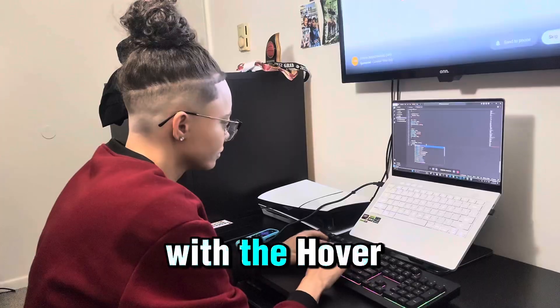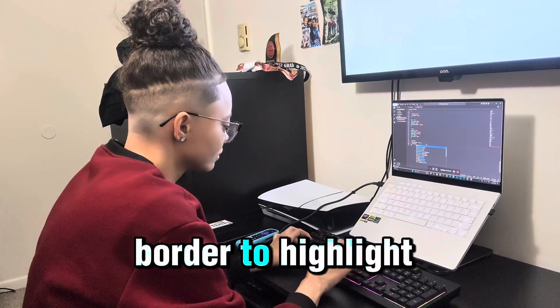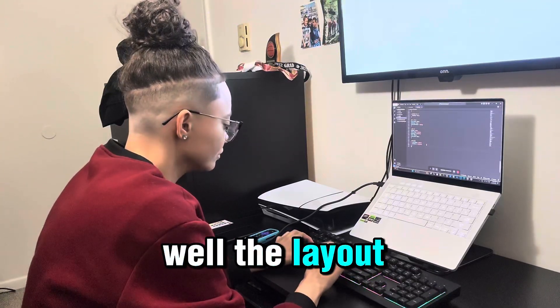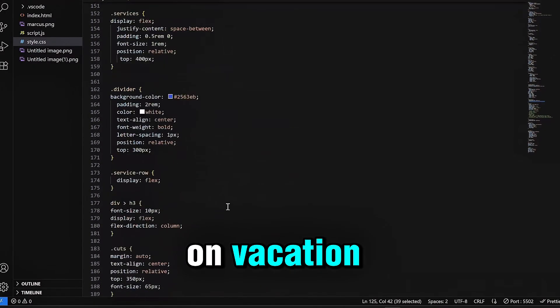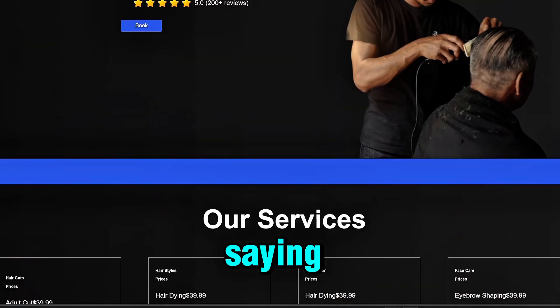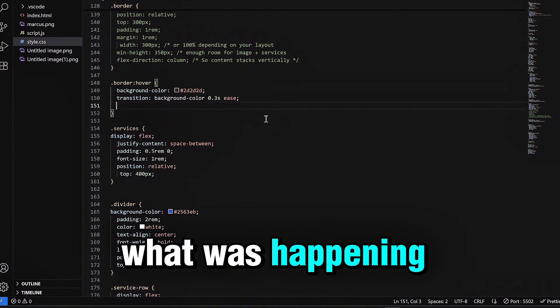I started with the hover effect goal. When someone moves their mouse over a service card, I wanted the border to highlight. In theory, pretty simple — in reality, the layout inside those cards wasn't having it. Some of the text was acting like it was on vacation, drifting away, not centered, making the whole card feel off balance. You know the saying: if you can't fix the inside, the outside won't matter. That was exactly what was happening here.